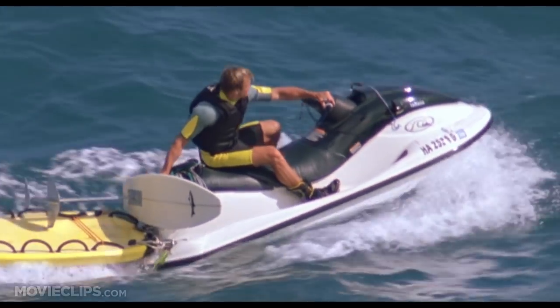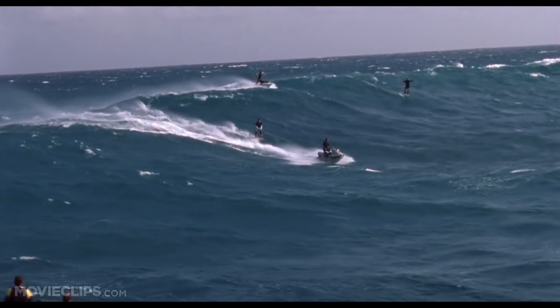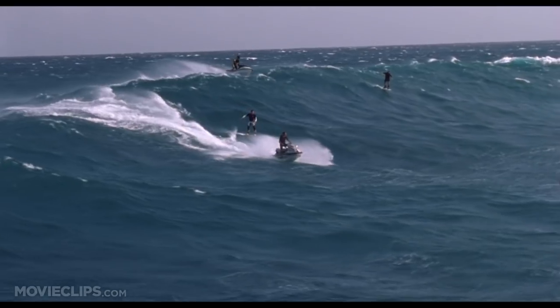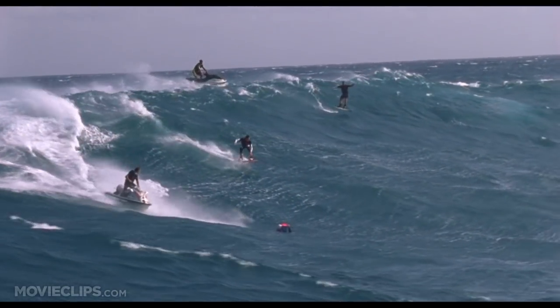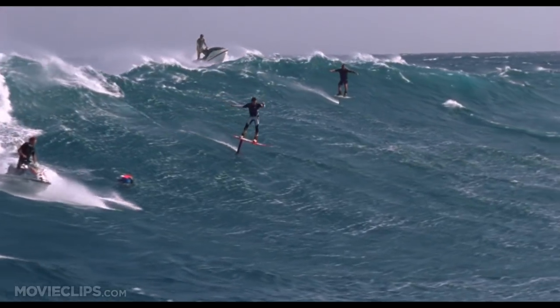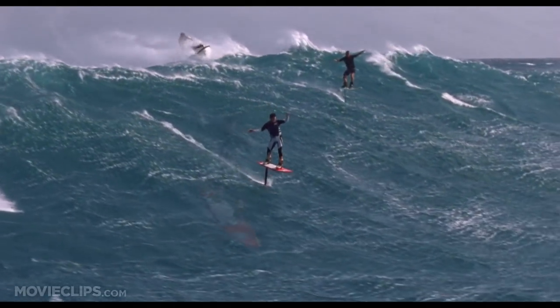I figured you meant it felt like it was gliding above the water. Even though you see it, you'd hardly believe it.